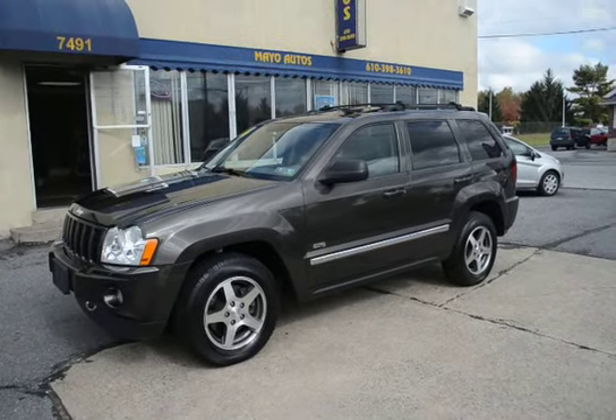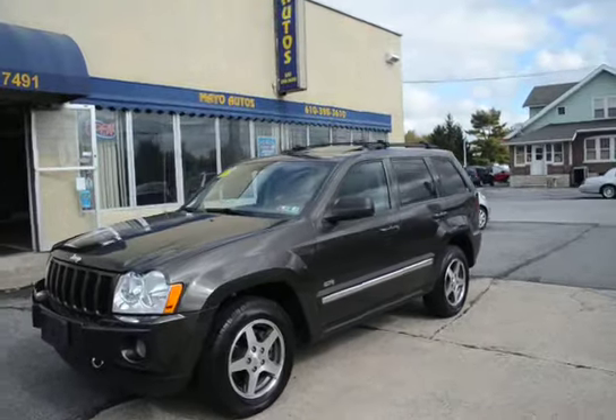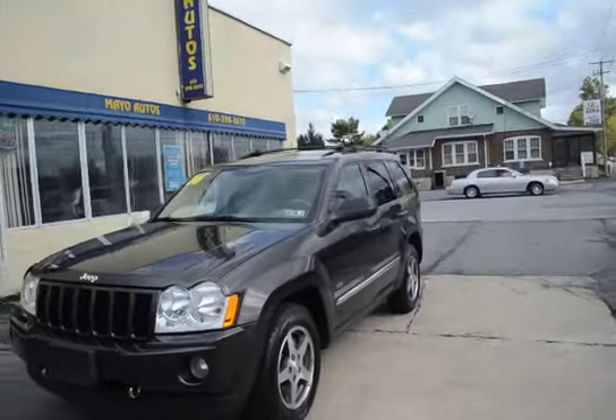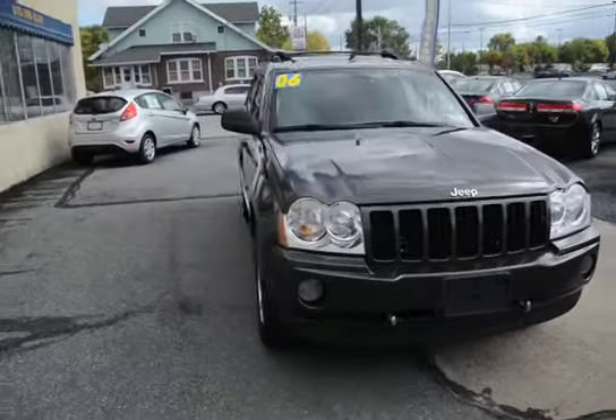I'm Tony from AO Autos and here we have a 2006 Jeep Grand Cherokee Laredo 65th Anniversary Edition. Four-wheel drive, 113,000 miles, local trade, in really nice shape.